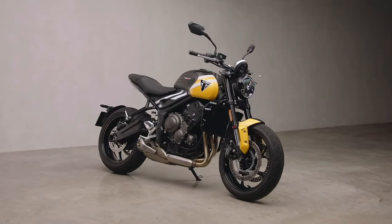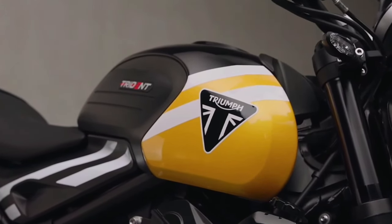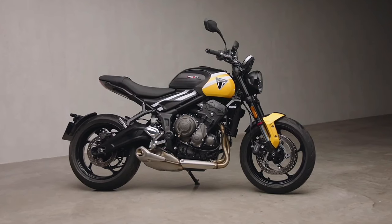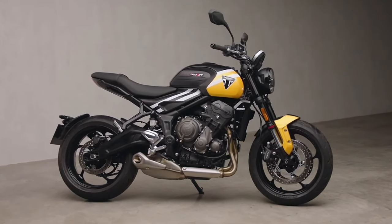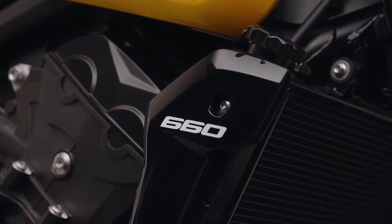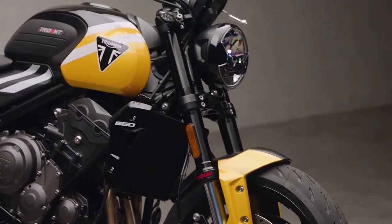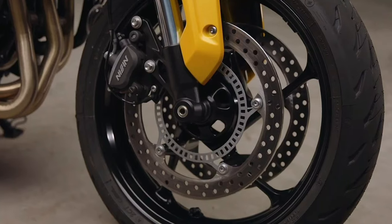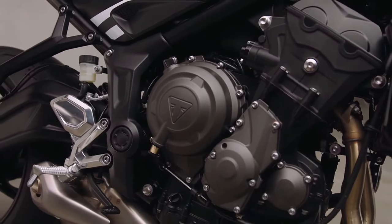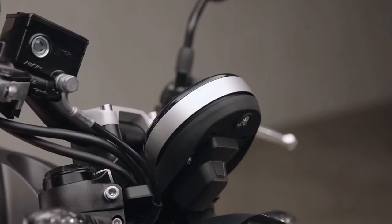Triumph has updated the Trident 660 for 2025 in some international markets. The motorcycle has received new electronic aids and some changes to its suspension setup — the middleweight British roadster has received a six-axis IMU for 2025. As a result, cornering ABS and traction control come as standard, with cruise control also joining the list of updates. The bi-directional quickshifter is now standard equipment, and the 2025 Trident 660 has also received a 41mm Showa Separate Function Fork Big Piston (SFF-BP), with the top yoke now a forged aluminum unit.